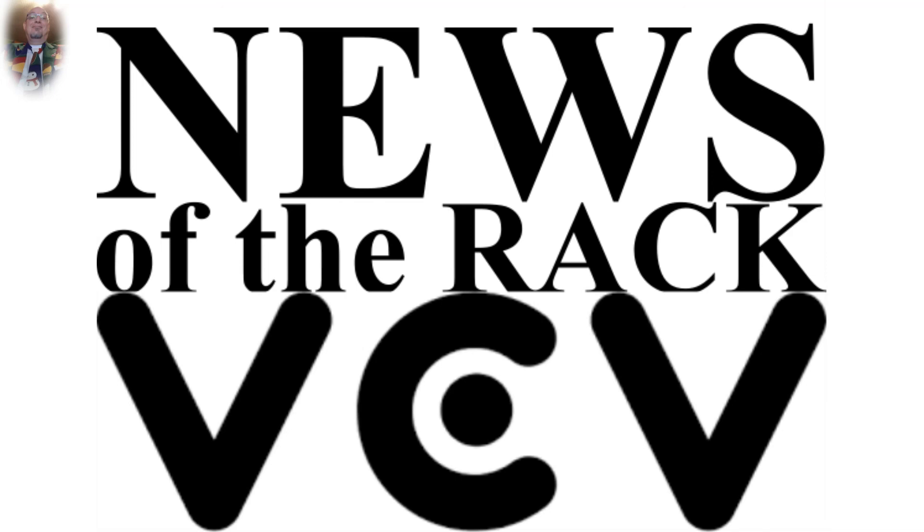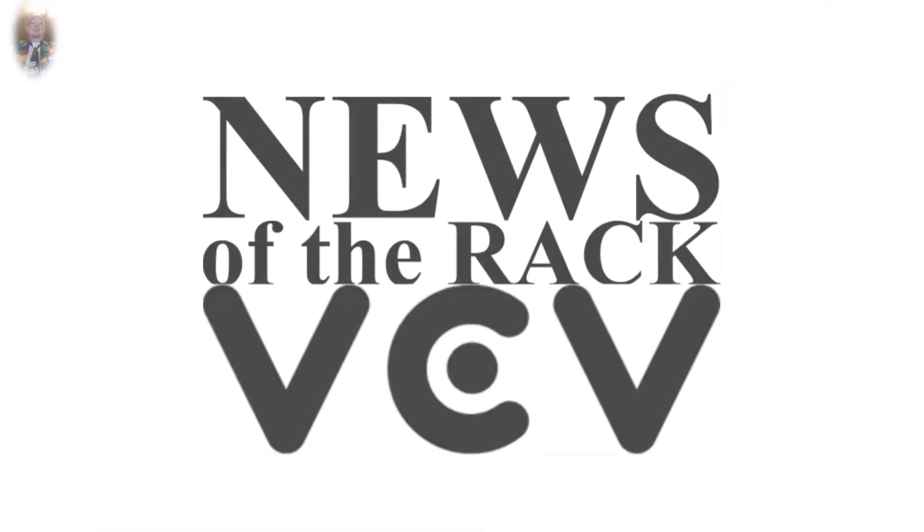Those were the news of the Rack for week 46. Don't forget the important links under the video. A new episode will be released next Monday. Until then, I wish you all the best and many creative moments. Ciao!